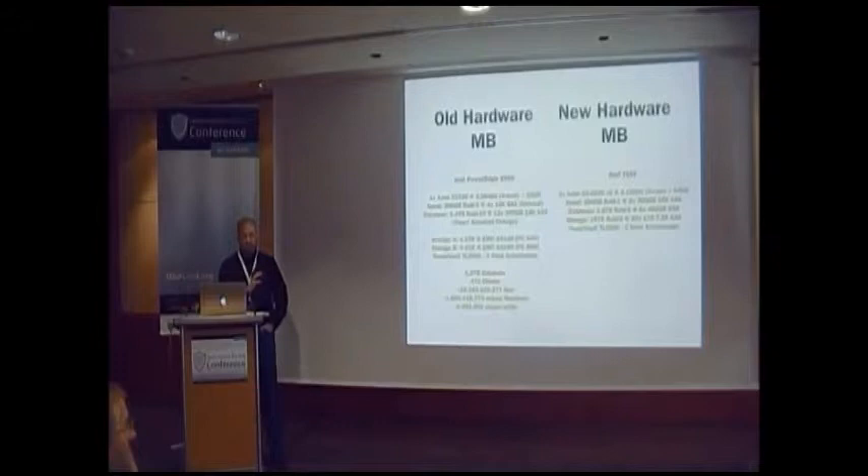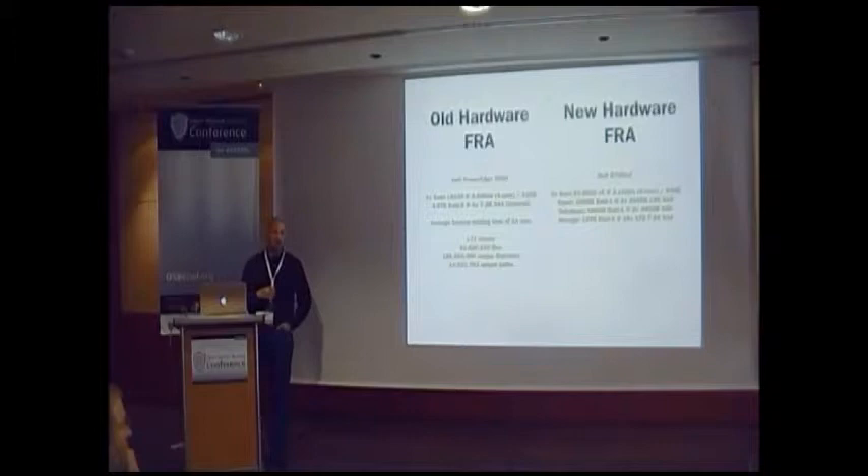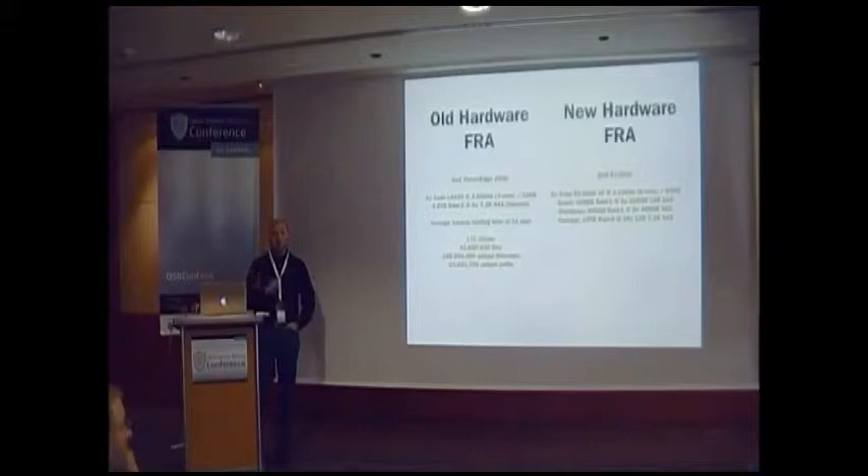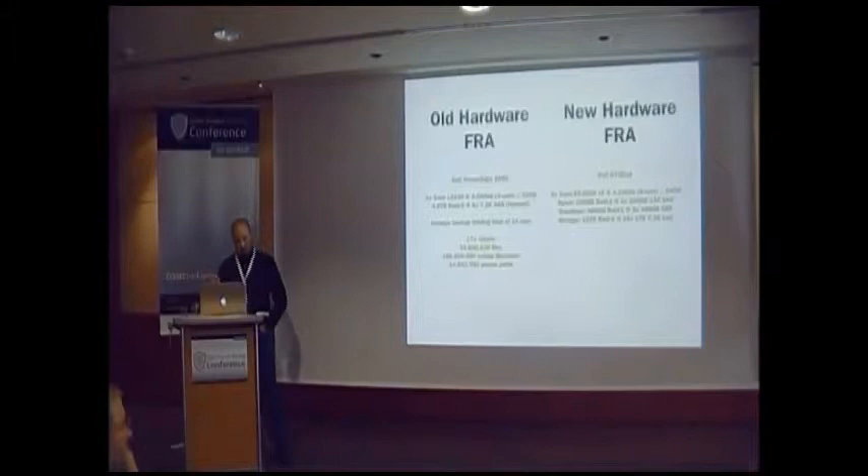We also changed the hardware in the data center in Frankfurt. The server there was a bit more recent. We bought a quite similar but slightly smaller new system, because Meerbusch has to back up all our data centers, and Frankfurt just backs up Frankfurt and Hong Kong, which is quite small.